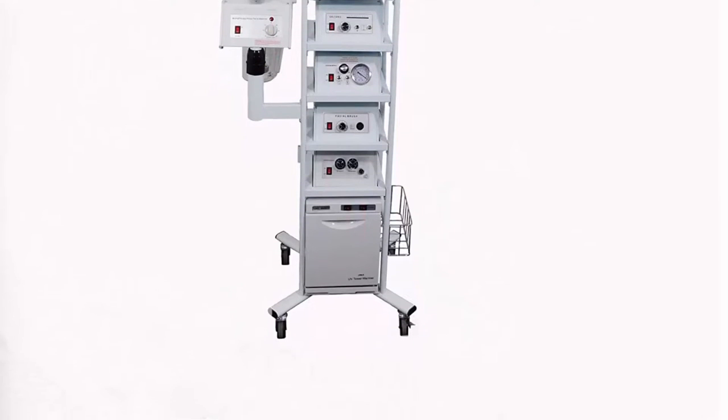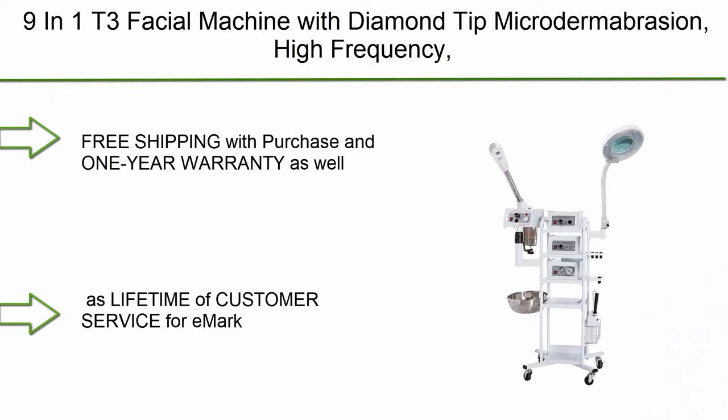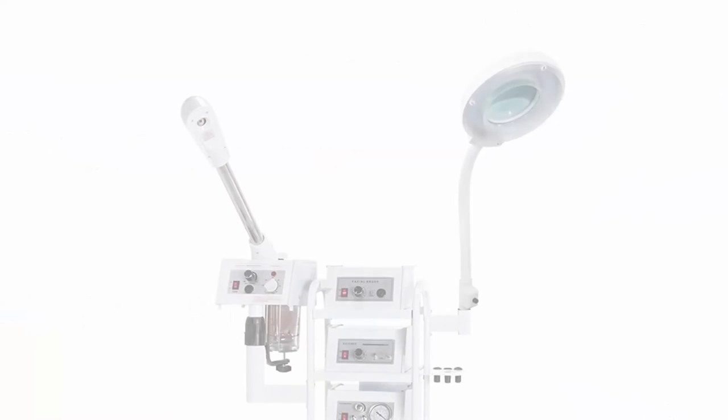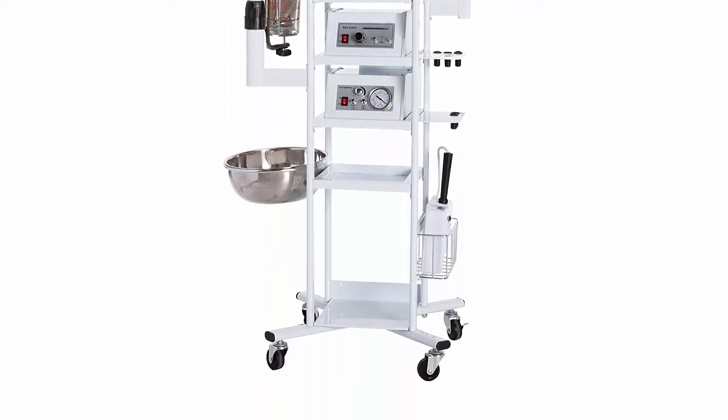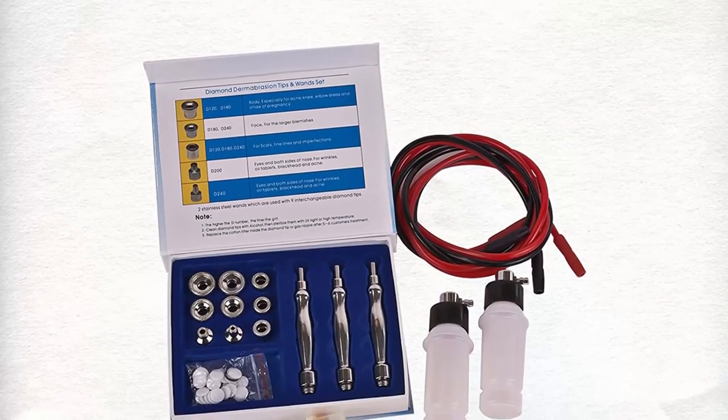Top 8: 9-in-1 T3 facial machine with diamond tip microdermabrasion, high frequency, facial brush, and galvanic machines. Free shipping with purchase and one year warranty, as well as a lifetime of customer service for E-Mark.